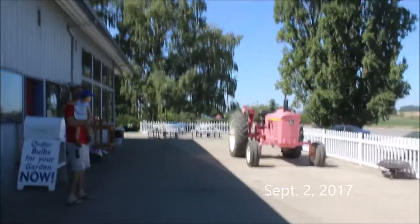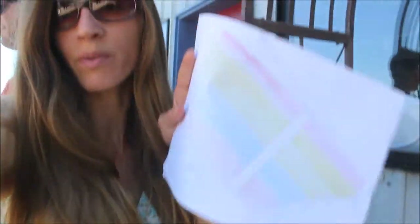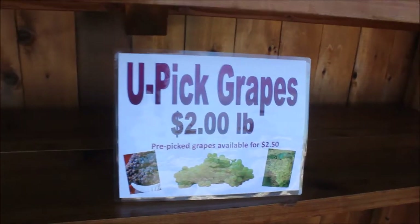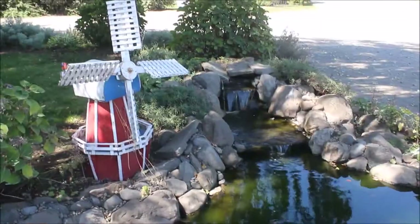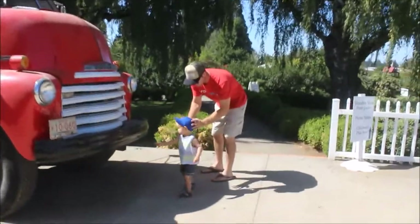We made it to the Wooden Shoe Tulip Festival where they are having you pick grapes. We just got our map here, we got to go across the road to find them and a box to put them in. Lookie is adventuring around. We all got our hats even.